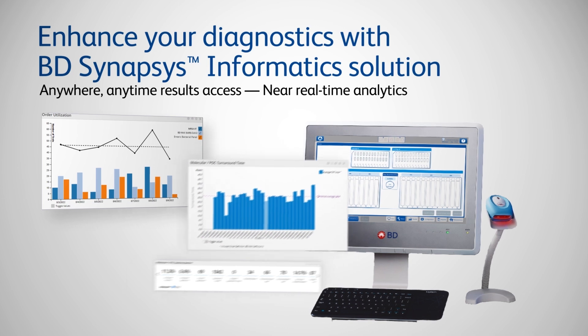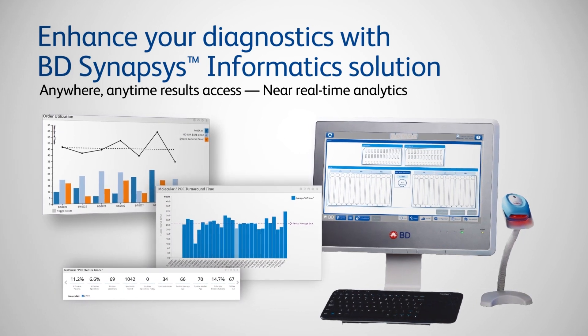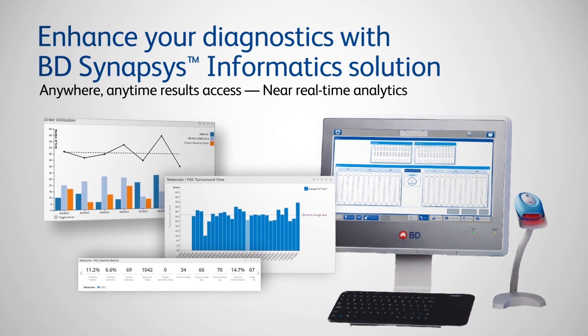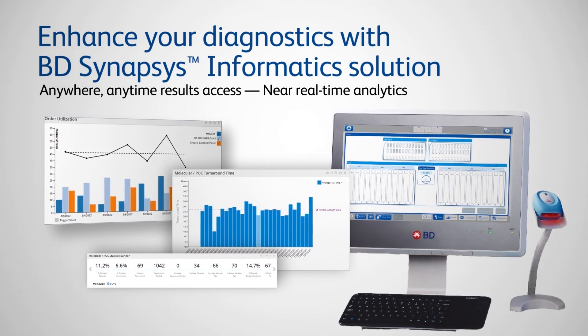And now, the BD MAX system is powered with BD Synapsys Informatics, enabling secure connectivity and on-demand analytics to help you manage diagnostic results at your convenience.